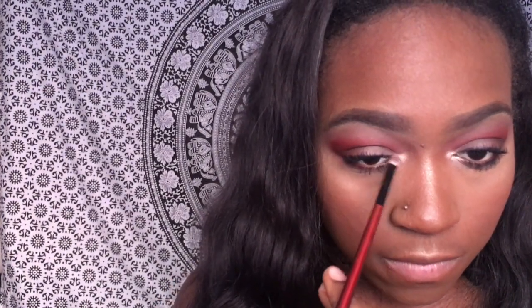Now I'm going back in with my highlight and putting that in the inner corner to give it a little pop. I really like doing this because I feel like it makes my eyes pop — this is always one of my favorite things to do with my eye looks.